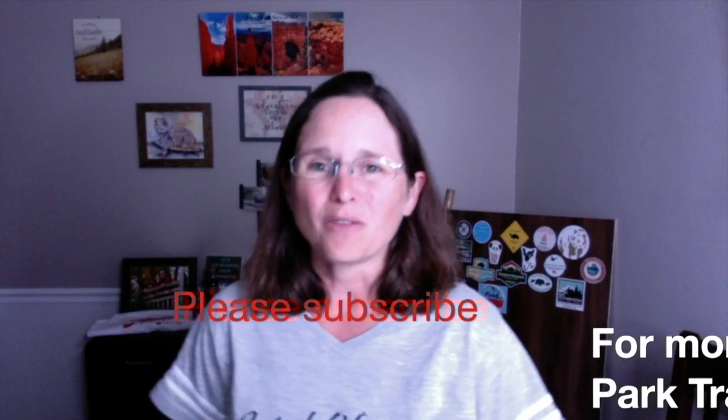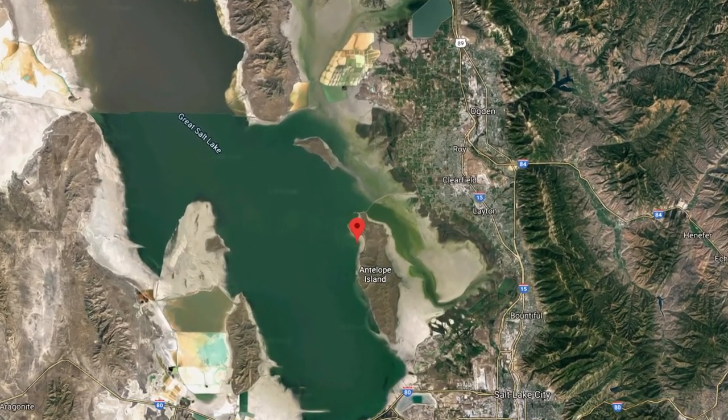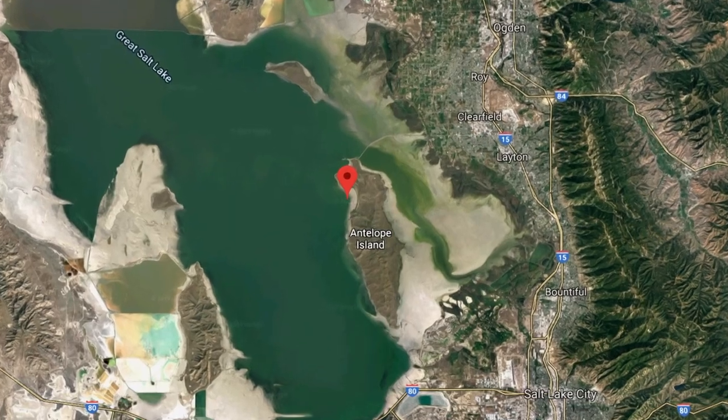Hi everyone and welcome to Happy Trails Hiking. This is a Wildlife Wednesday collaboration video. This video is from Antelope Island State Park out in Utah. We got the chance to visit there when we were on our summer road trip this summer. Please check the description below for the videos of the other collaborators.